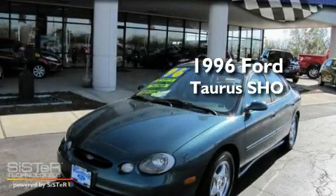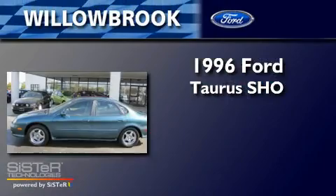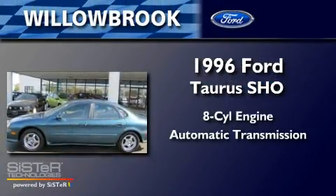This is a 1996 Ford Taurus. It features an eight-cylinder engine and an automatic transmission.